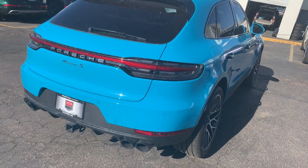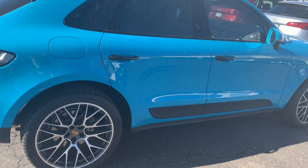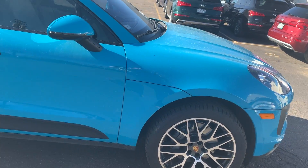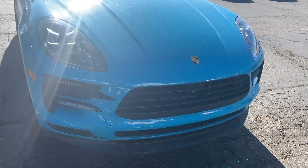Sport exhaust, black tips, 21 inch rims, black handles, black door trim, surround view camera, adaptive cruise control.